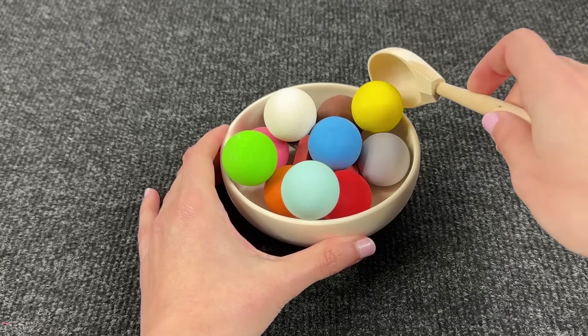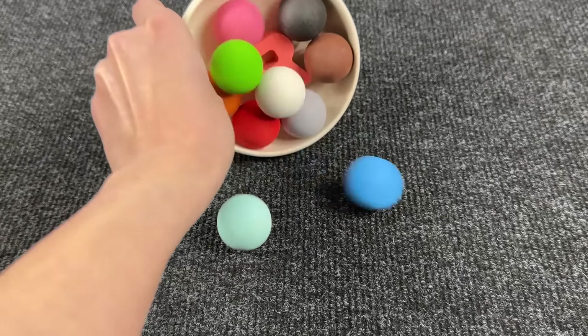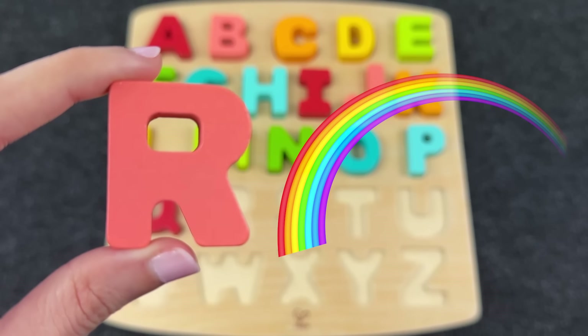Let's find the next letter. Let's make a little mess. Wow, I see it! It's the letter R! R is for Rainbow! Nice!